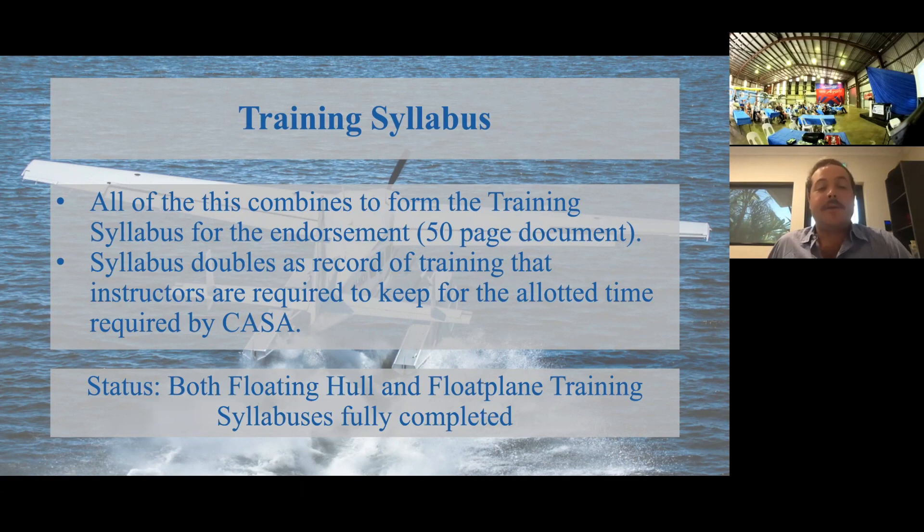Both floating hull and float plane training syllabuses are completely and fully completed, and have also been reviewed by people outside of the committee and the training team. So I'm really excited to have both of those training syllabuses completed.